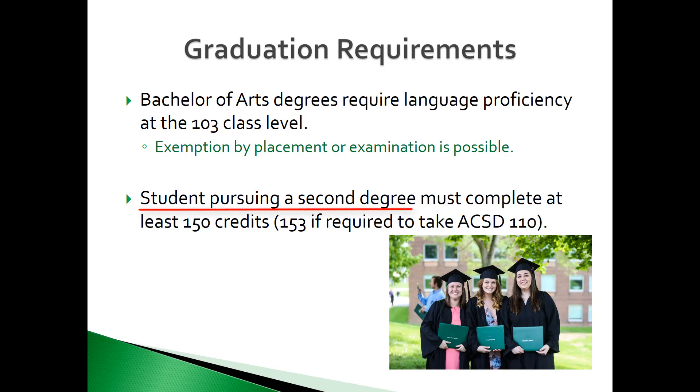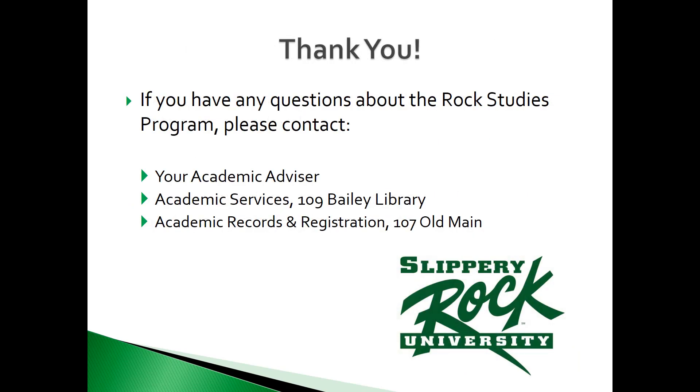Students pursuing a second degree must complete 150 credits to graduate. Students who are also required to complete ACSD 110 must complete 153 credits to graduate with two degrees. If you have any questions, comments, or concerns regarding the Rock Studies program, please contact your Academic Advisor, the Academic Services Office in Bailey Library Room 109, or Academic Records and Registration in Old Main Room 107.